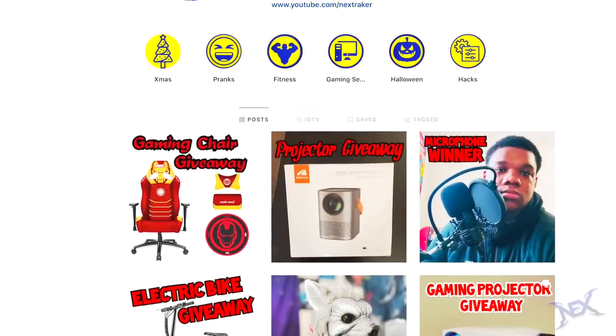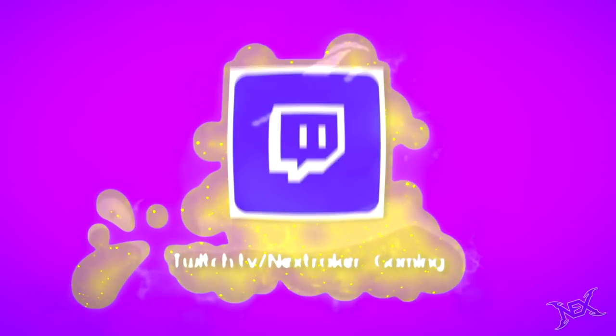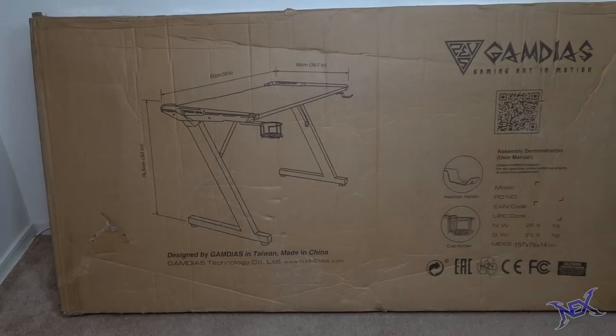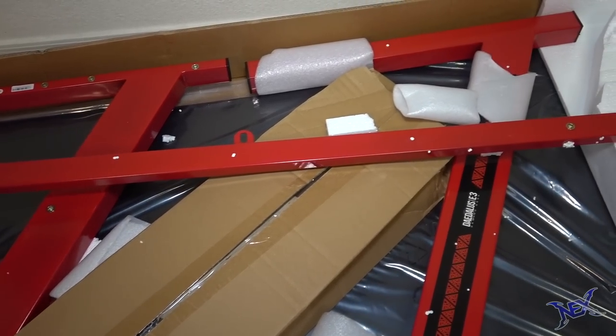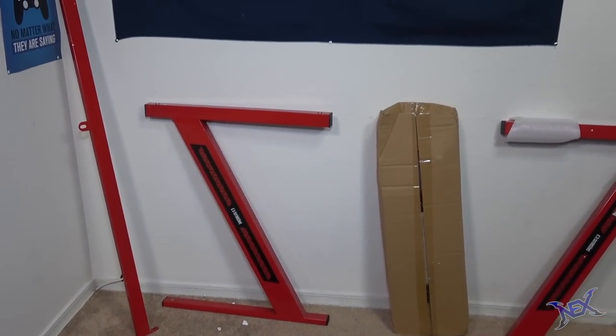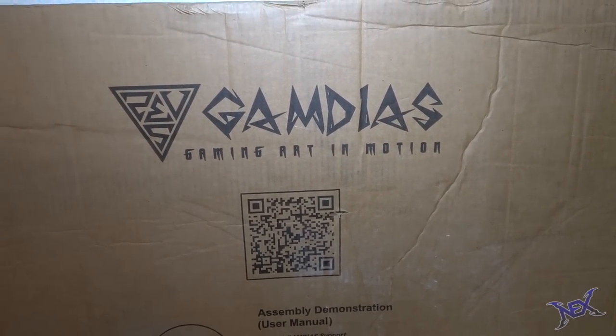Now let's get started with this setup. The first thing I gotta mention is that this setup will be built around the GameDS Daedalus E3 gaming desk and the GameDS Aphrodite EF1L gaming chair. The box was heavy but once I opened it up, the building process looked more simple than I originally thought. I took out all the items to make sure there were no missing pieces, verified by the instructions manual. The box also came with a QR code which allowed me to access the manual with my phone.